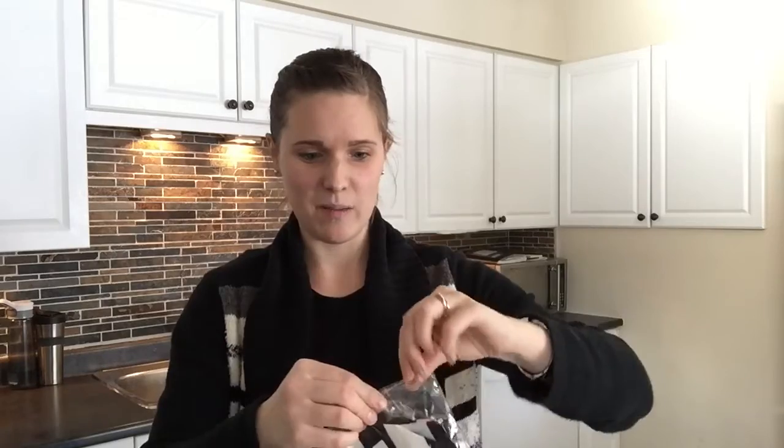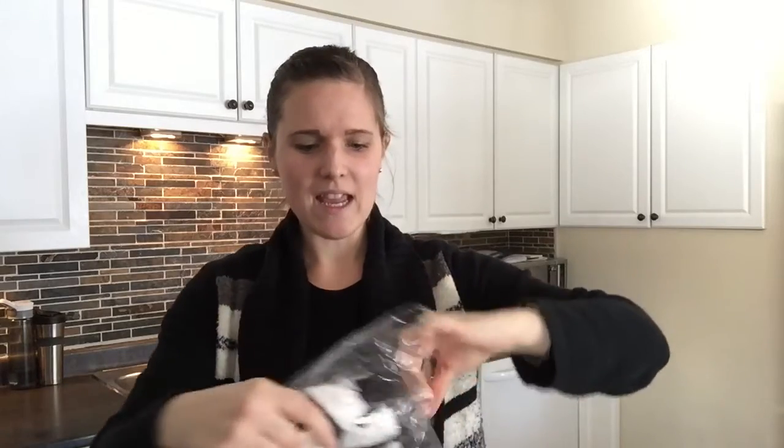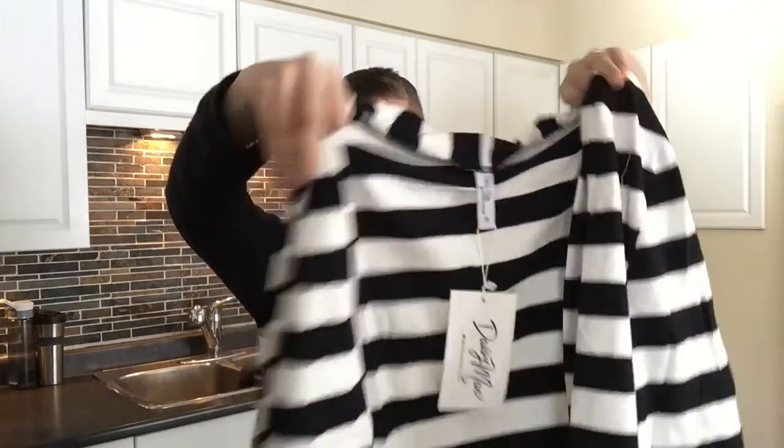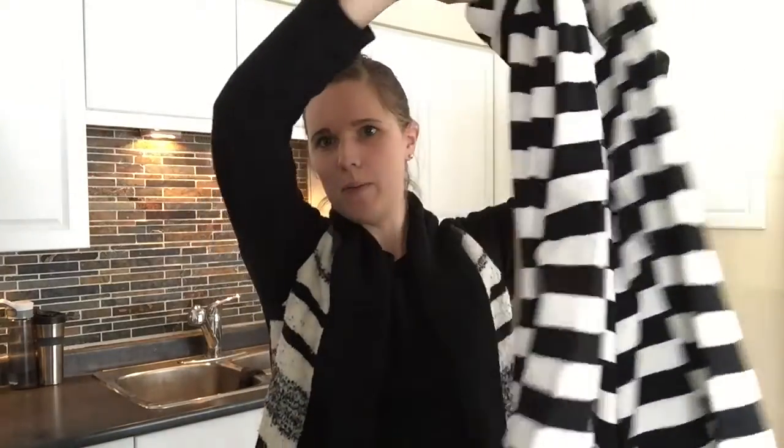And then the last thing she ordered — I saw it and I totally would have got it if she didn't, because this just looks really pretty too. It's similar to the cardigan that I got, but it is black and white stripes instead, with brown elbow patches. I like that. Very nice — it's a very straight bottom, just open with no buttons, just a nice open cardigan.